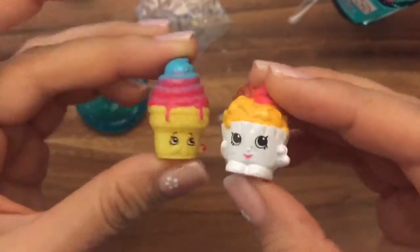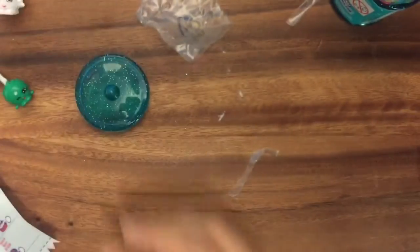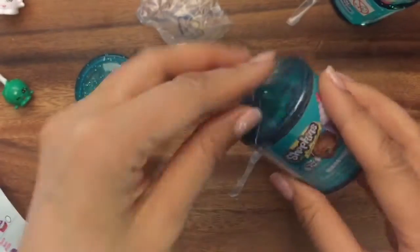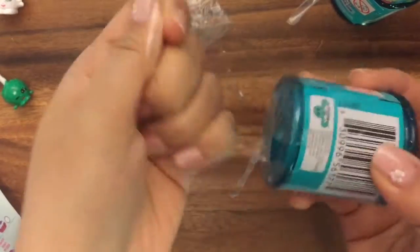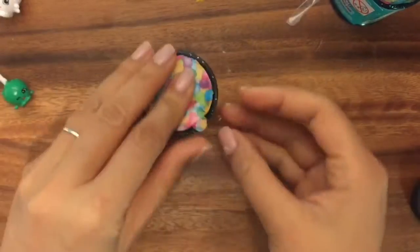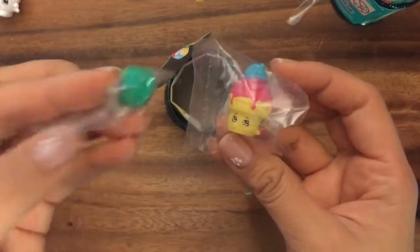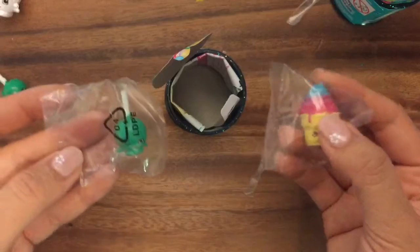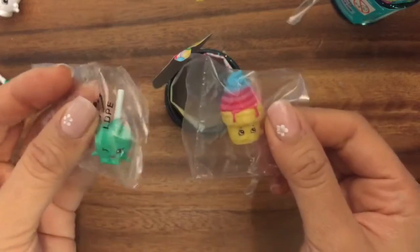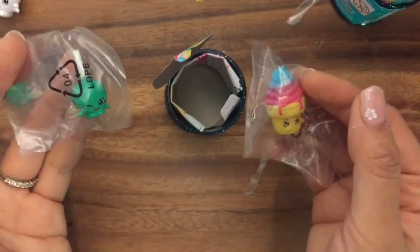Oh my goodness, our names rhyme — they must be BFFs too! Now let's reunite them. Oh man, we got duplicates — it's Ice Cream Dream and Candy Apple, the ones we just opened. That's a complete bummer, and it's not even sealed. But let's save these for my Shopkins giveaway since I have duplicates. Be sure to like, subscribe, and comment, and stay tuned for my next video while I open more. Thanks, bye!